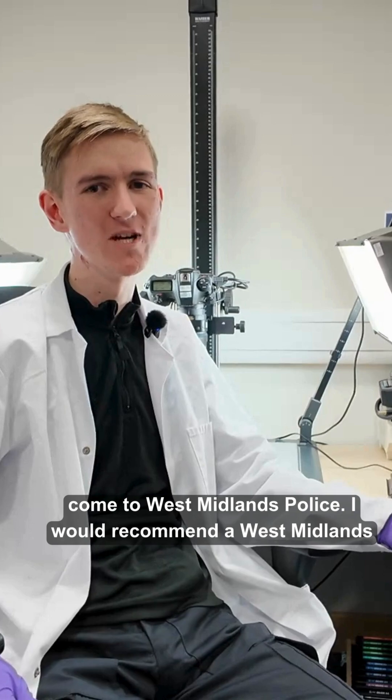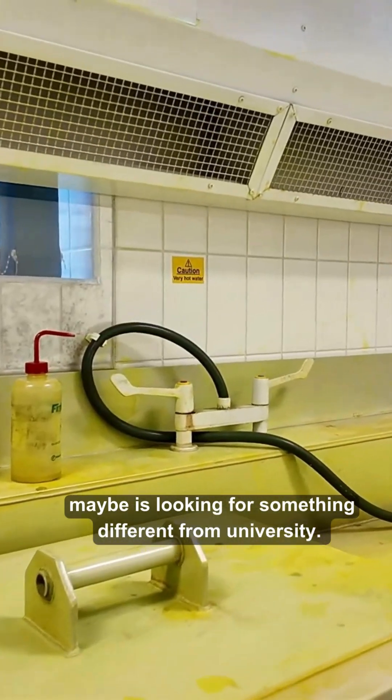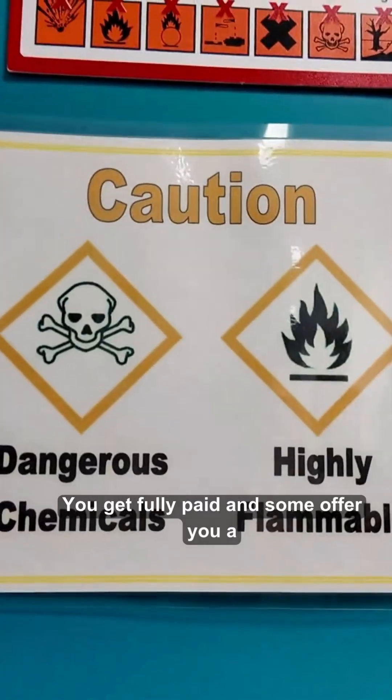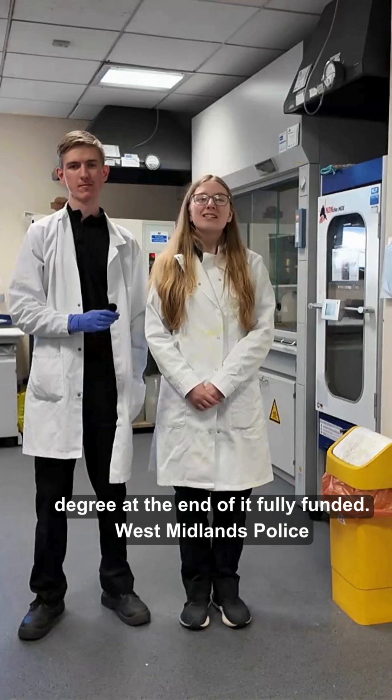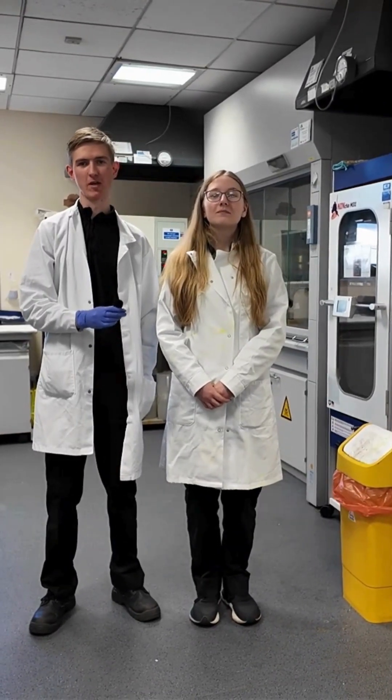I would recommend a West Midlands Police apprenticeship to anyone looking to get into forensics, or maybe looking for something different from university. You get fully paid, and some offer you a degree at the end of it, fully funded. West Midlands Police are currently looking for new apprentices — search WMP Apprenticeships online to apply.